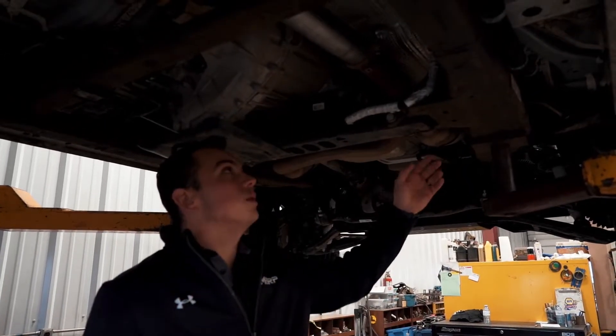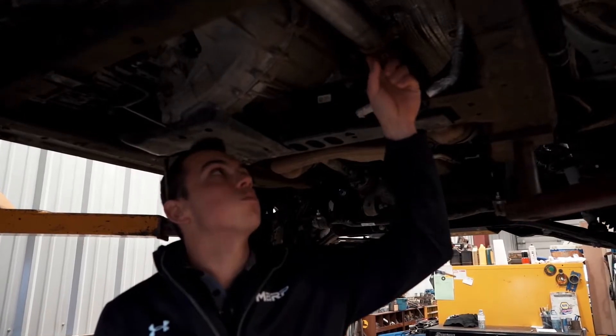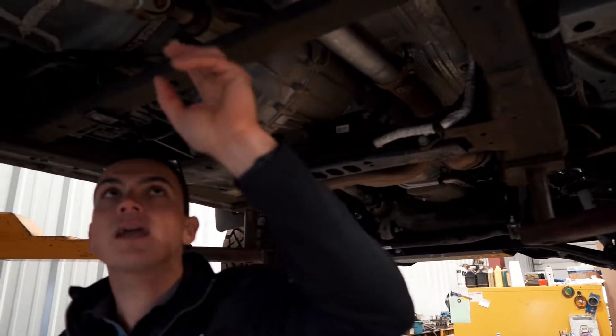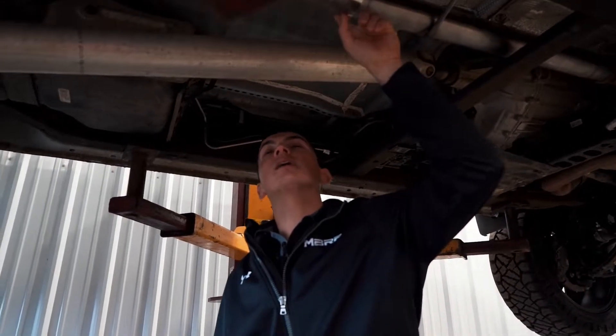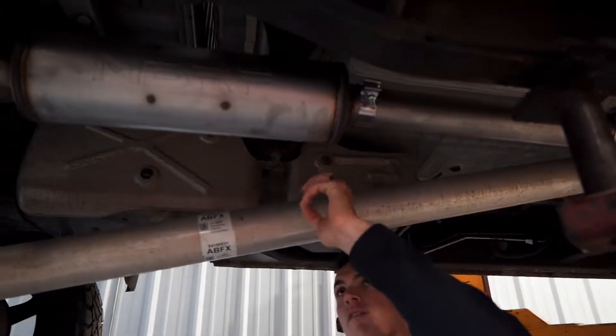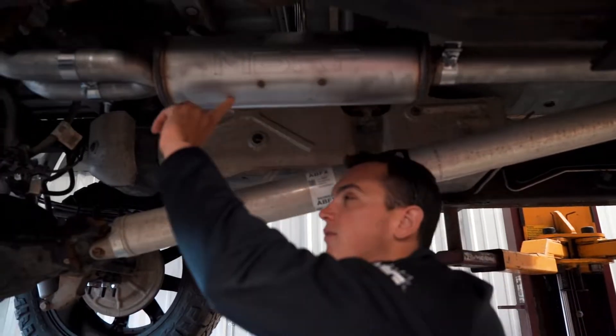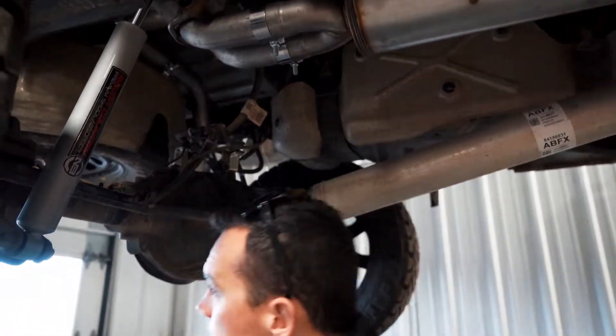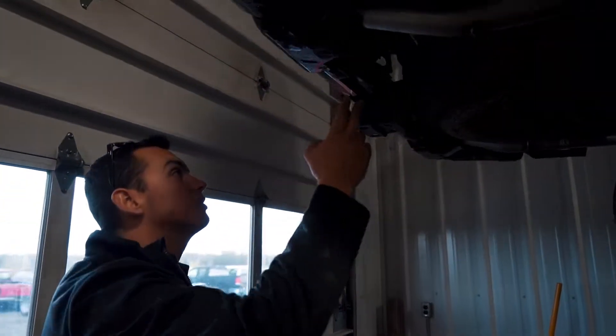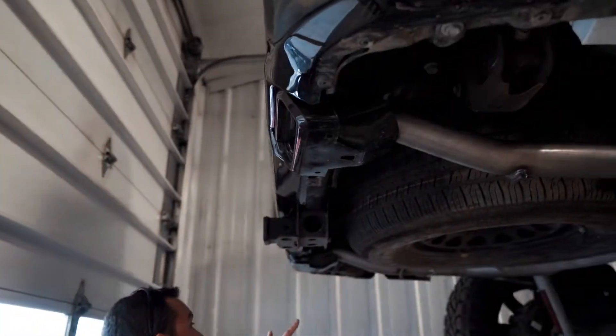MBRP is a compliant company. You're going to notice the cat-back system picks it up right here from the front pipe and carries it back using factory mounting locations. Band clamps feed into our high-flow single-in dual-out muffler, exiting up over the axle and dumping into your factory dual outlet exhaust.